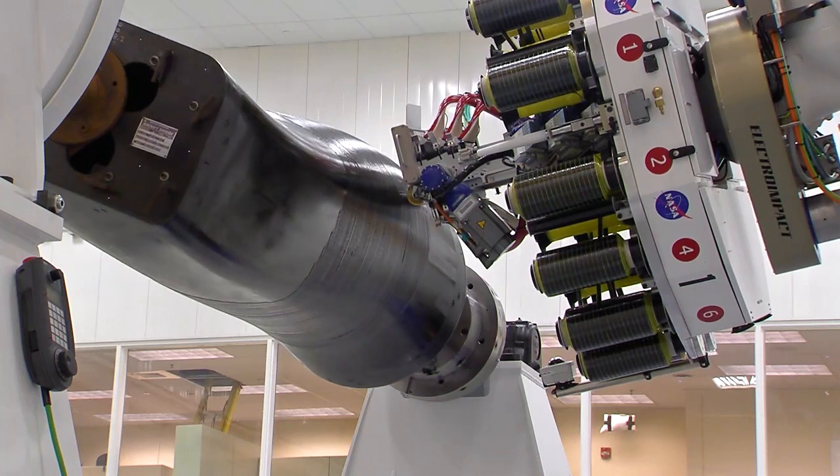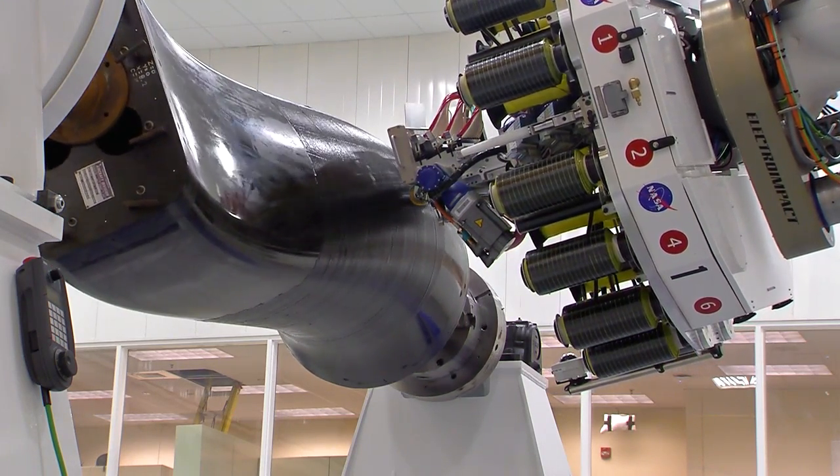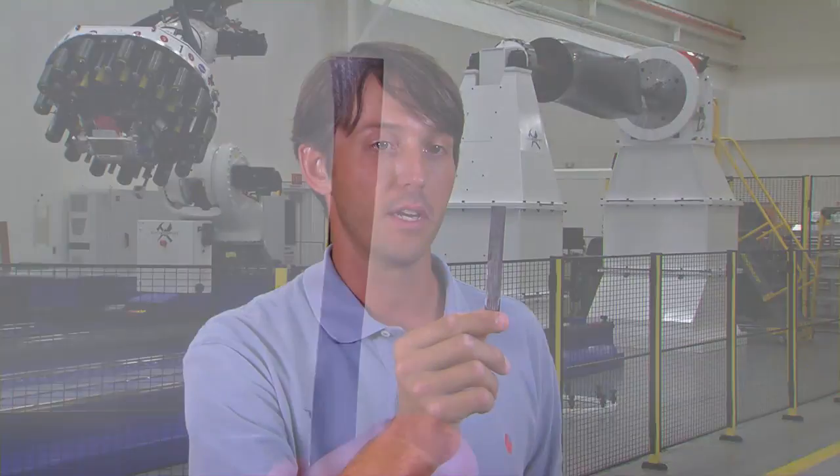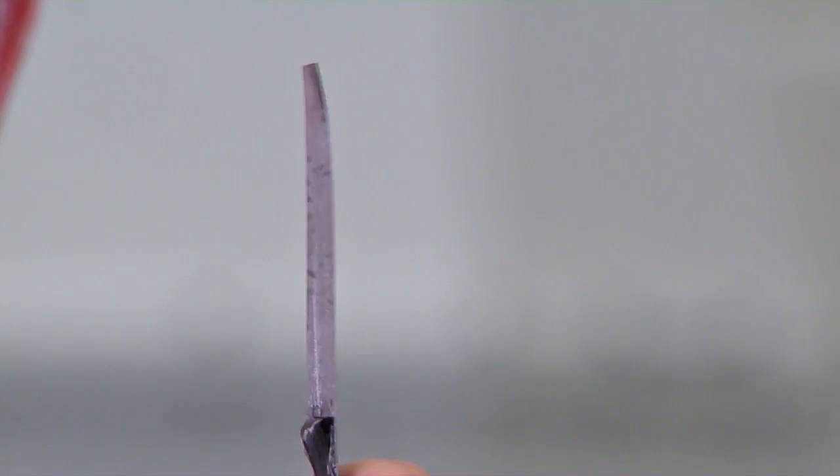The robotic platform allows you to optimize and tailor where you want those fibers to be. What the machines use is industry standard slit tape. What we're feeding through the machine for this particular configuration is half-inch tow. It's an intermediate modulus fiber with a tough epoxy resin system.